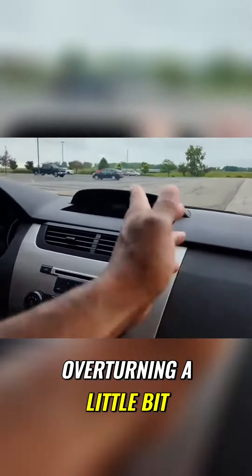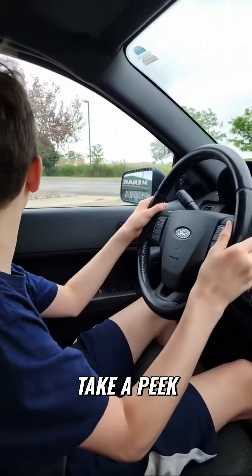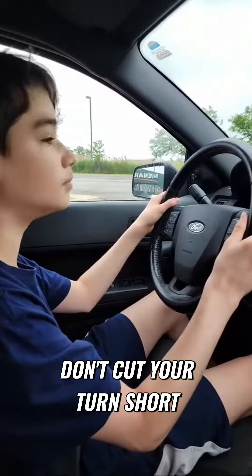Remember the trick I showed you? You're overturning a little bit. I really like your observation. You're doing great. Take a peek — you gotta make sure, don't cut your turn short.